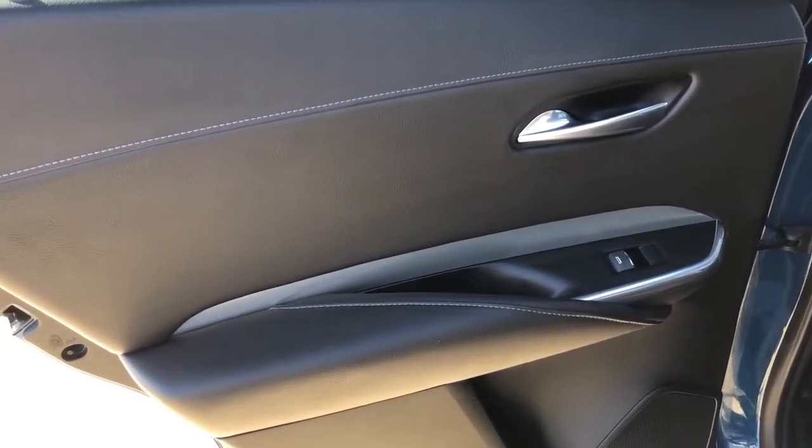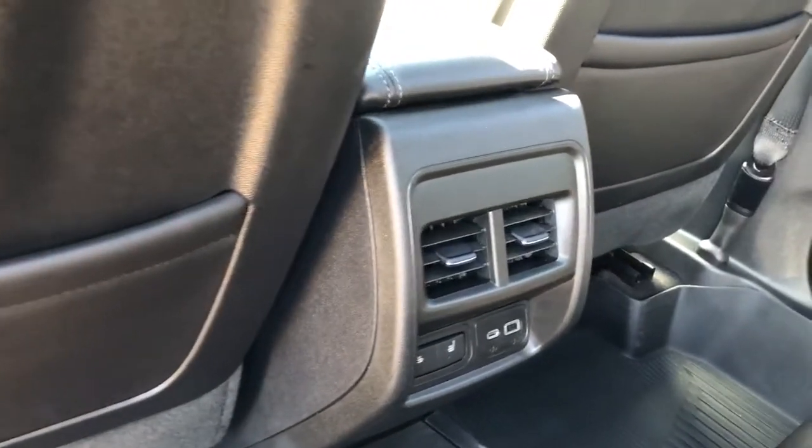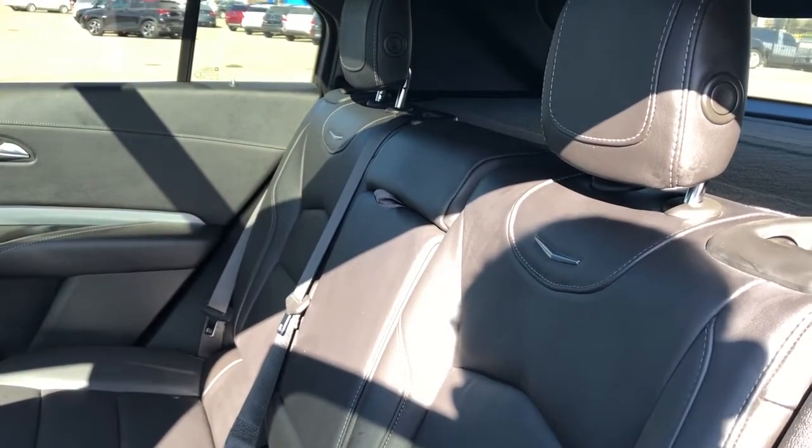Moving on to the rear interior we can see our chrome door handle, window switch, speaker, and storage. Back of the front seats we have leather magazine holders. And back of the centre console area we have our rear vents, heated seat options, and charging outlets. Then our back seats are a 60-40 split with fold-down centre seat featuring two cupholders inside.